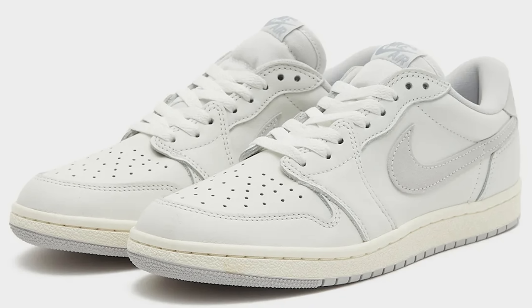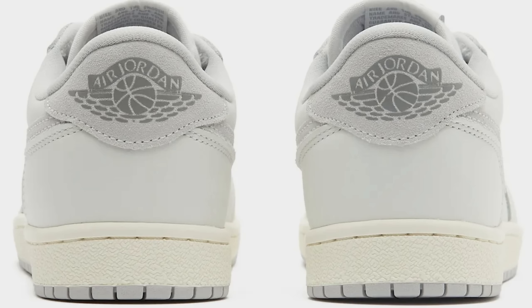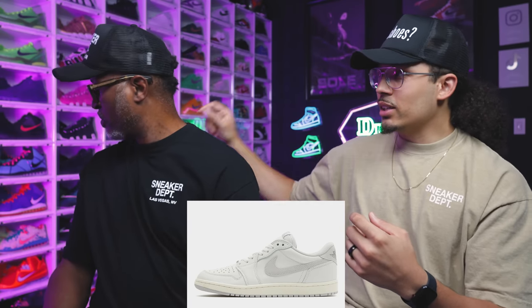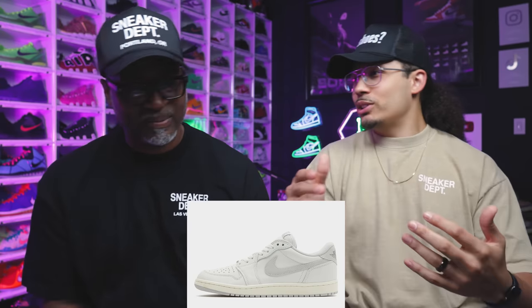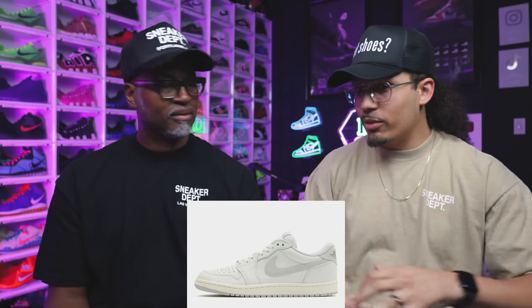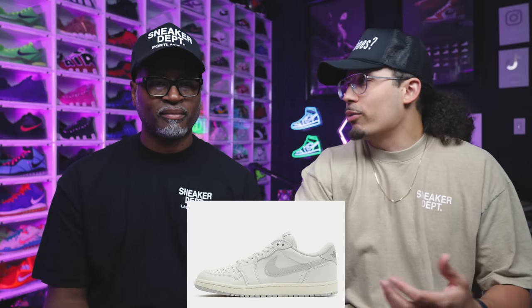Next up, the Air Jordan 1 Low 85 — not OG. They did the original 85 bottom and cut. That's why they call them the 85s and not the OGs. Look at the swoosh — it's a larger swoosh. It's got the extra hole. This one right here is the low neutral gray — clean. Just like the summer pairs people fell in love with and bought multiples of. This one's gonna fall in that same suit. It's a two-pair kind of shoe. $140, resale maybe $180–$220. Not crazy resale.